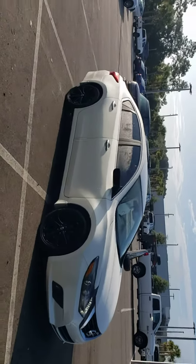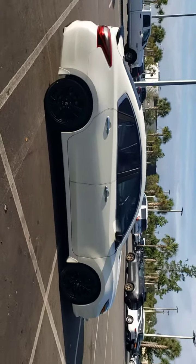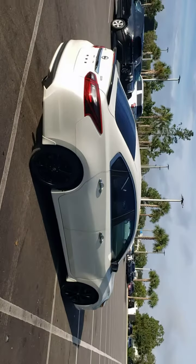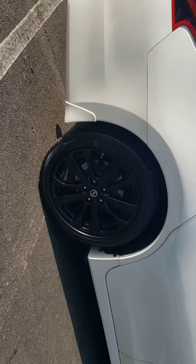Get acquainted with the 2017 Nissan Altima. This vehicle is an outstanding buy with fewer than 100,000 miles on the odometer. This well-equipped Altima delivers big on style and substance.